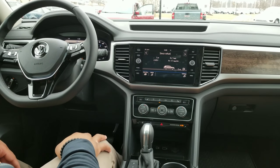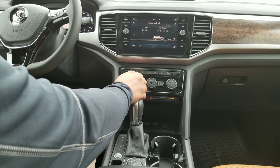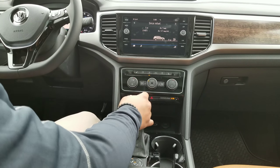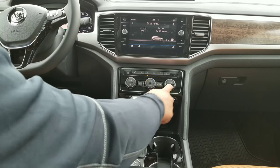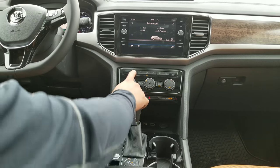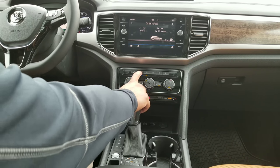Down here you're going to have your climate controls. The SEL Premium does have dual climate, so as you can see you can control each side independently, or if you press the sync button it'll sync both. You do have heated seats, and the SEL Premium also has ventilated seats as well.